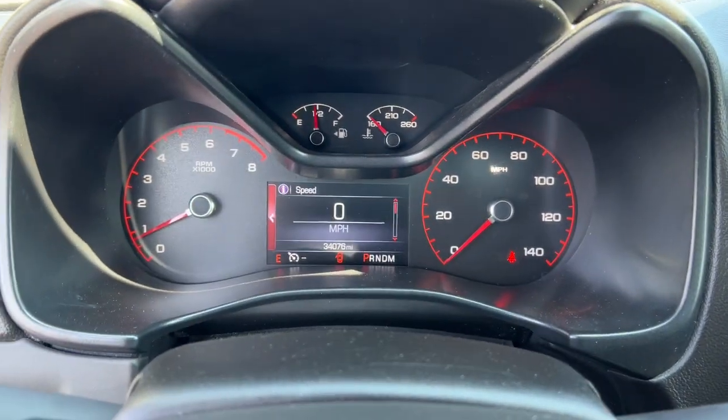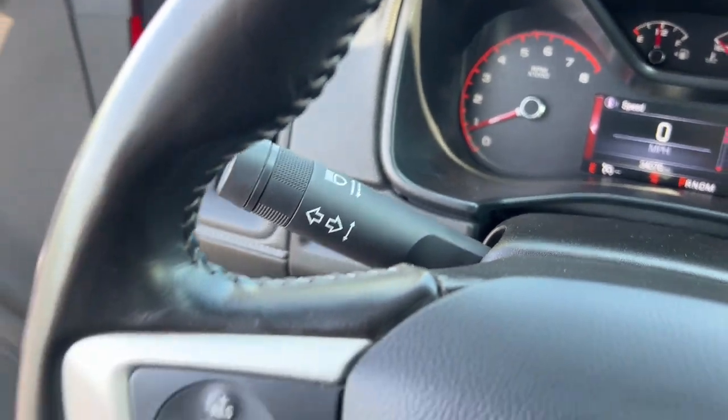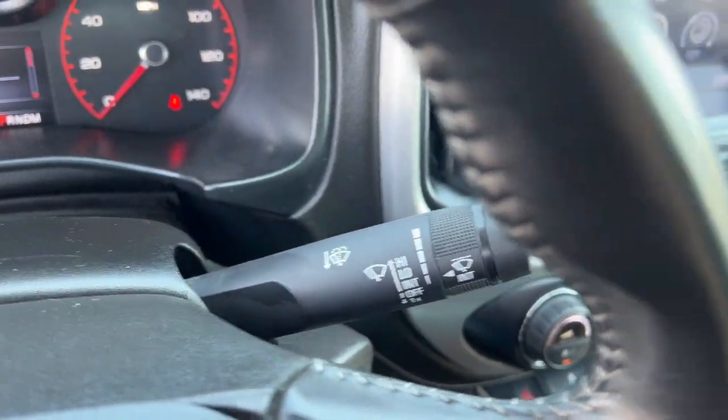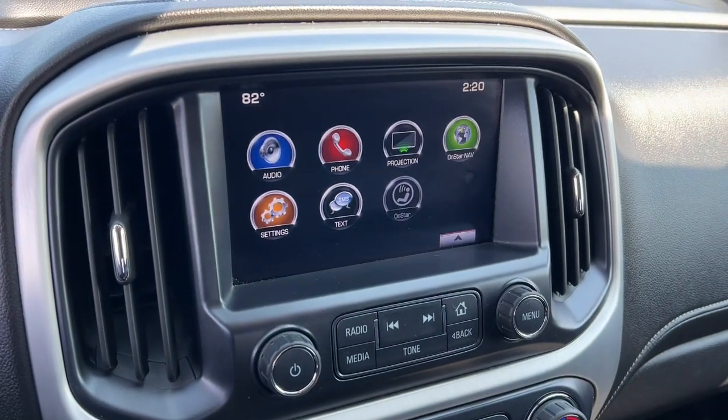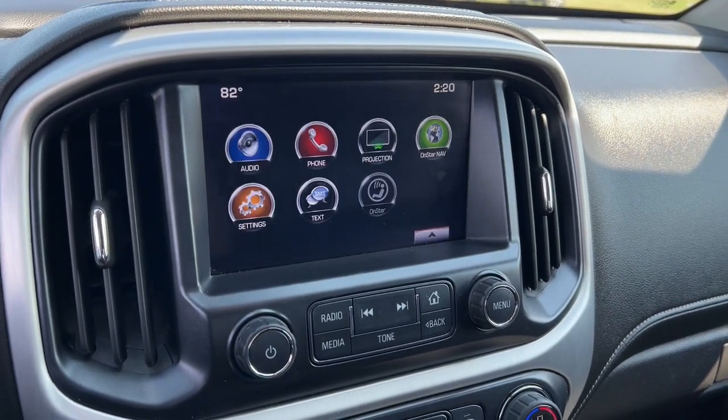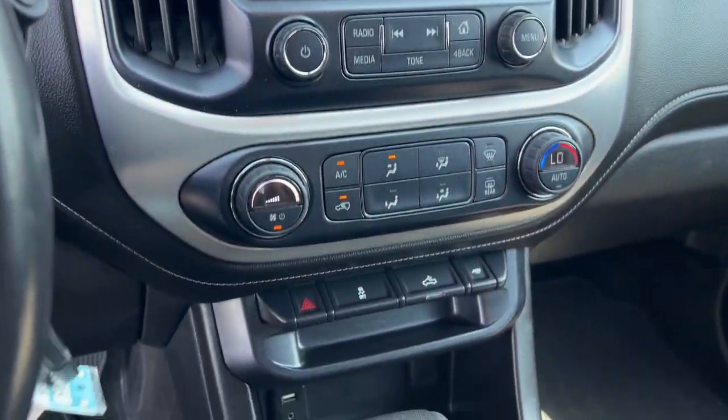The following are some of this vehicle's highlighted options: Apple CarPlay and/or Android Auto, keyless entry, fog lamps, premium sound system, satellite radio, backup camera, remote engine start, aluminum wheels, alarm, and electronic stability control.